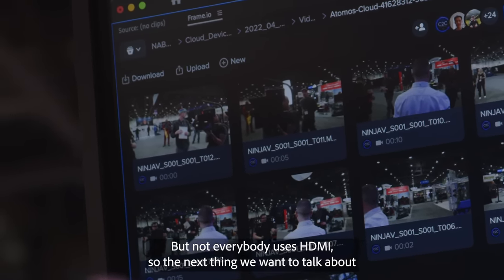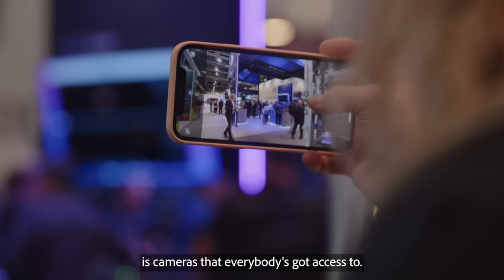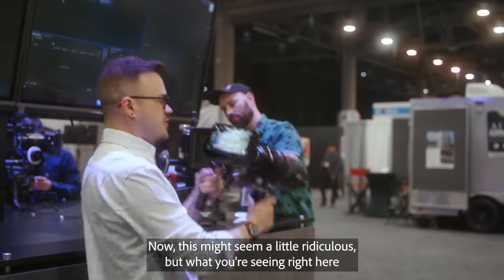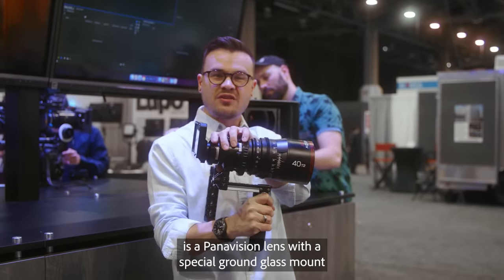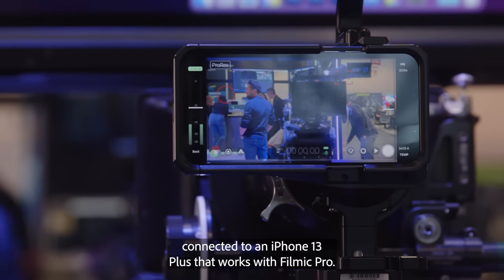But not everybody uses HDMI, so the next thing we want to talk about is cameras that everybody's got access to. Now this might seem a little ridiculous, but what you're seeing right here is a Panavision lens with a special ground glass mount connected to an iPhone 13 Plus that works with FiLMiC Pro.